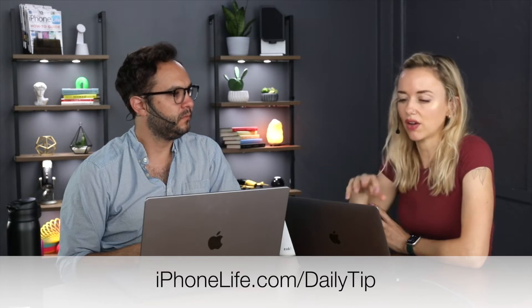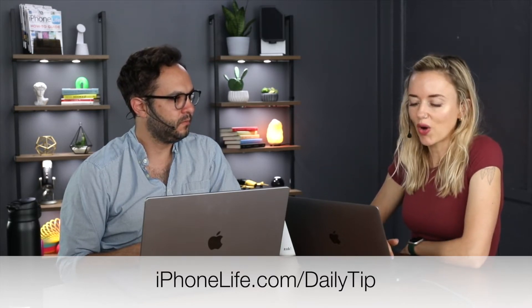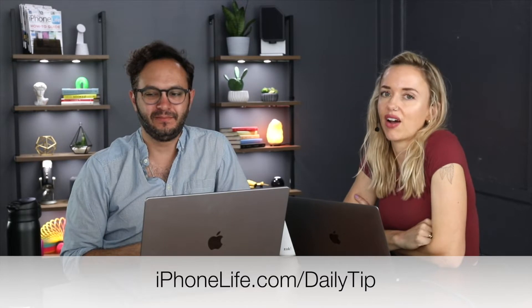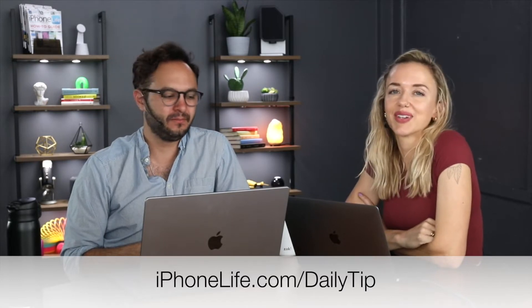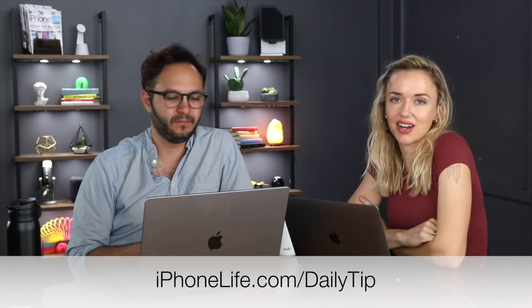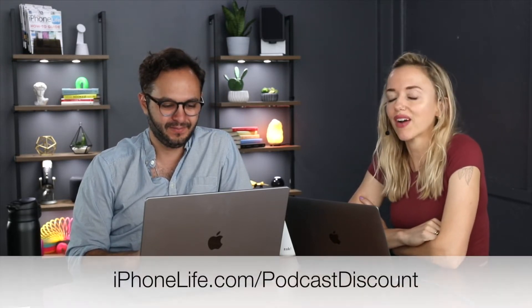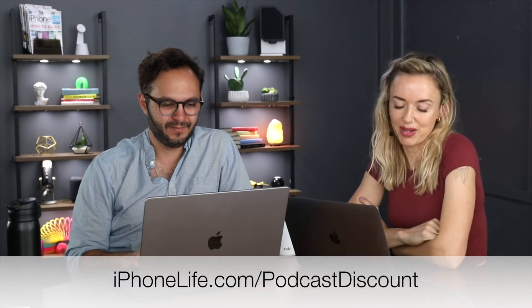That tip gives you a few things to help you navigate the Mail app and clear out emails, because nobody likes an overstuffed inbox. If you want to be on our daily tips list, go to iPhoneLife.com/dailytips. To continue on with our email theme, I have a question from one of our Insiders that's also about email.